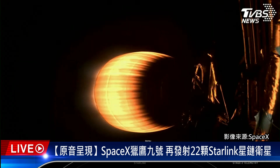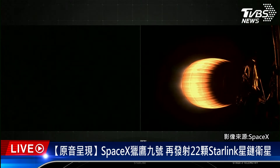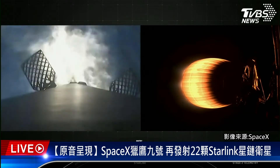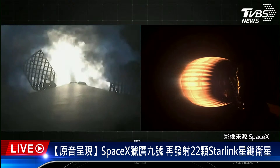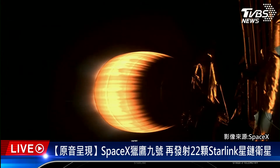Coming up next in the mission is the entry burn on the first stage, which is the first of two burns it will go through in preparation for landing. On the entry burn, engines 1, 5, and 9 will relight, slowing it down for reentry. Both vehicles continue to follow a nominal trajectory. Stage 1 entry burn started. You can see that three of those engines have relit. Stage 1 entry burn shut down. The entry burn on the first stage has now completed.